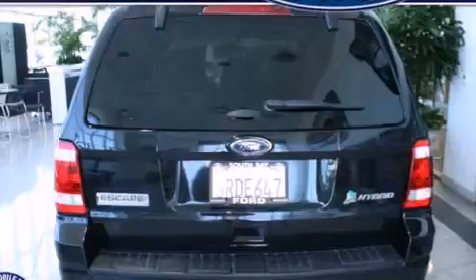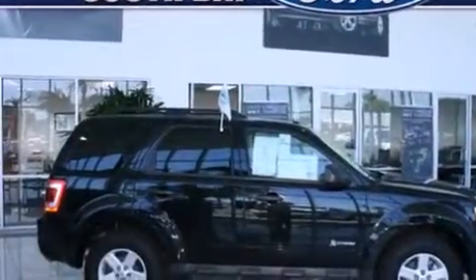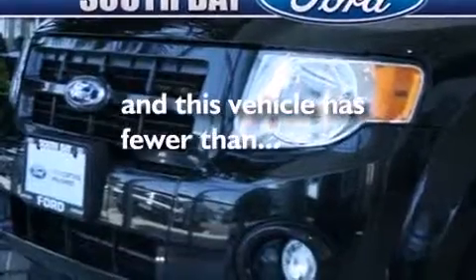Features include Bluetooth cell phone integration, air conditioning with automatic climate control, cruise control, side curtain airbags, full power accessories, front fog lights, traction control, an anti-lock braking system, and this vehicle has less than 41,000 miles.